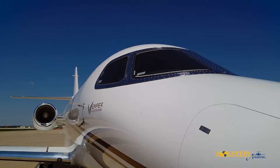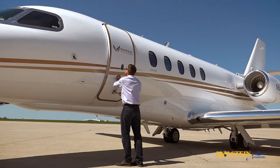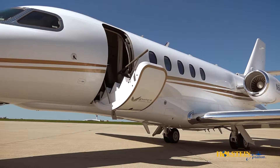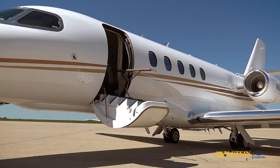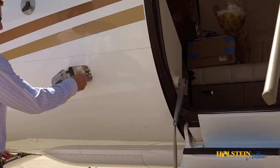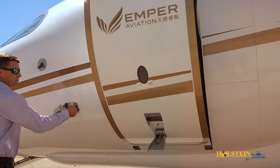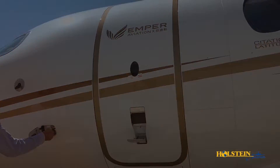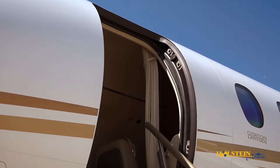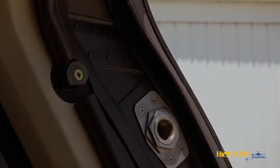A significant departure from traditional Citation designs is that the Latitude sits high on the ramp and has a large proper air stair door with step lighting and a leather-wrapped handrail. The door extends by gravity and retracts electronically for ease of operation. The door frame is fitted with a single passive compression seal, which improves dispatch reliability by eliminating the inflatable seal.